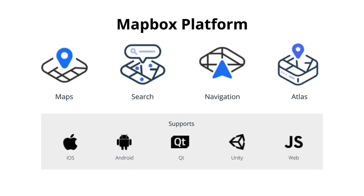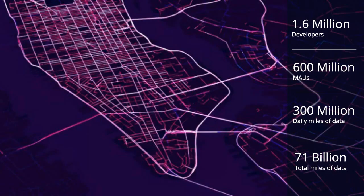So what is Mapbox? Mapbox is a location data platform for mobile and web applications. Our products are building blocks that add location-based features such as maps, search, and navigation into mobile and web applications. Mapbox enables 1.6 million developers globally, reaching more than 600 million monthly active users.